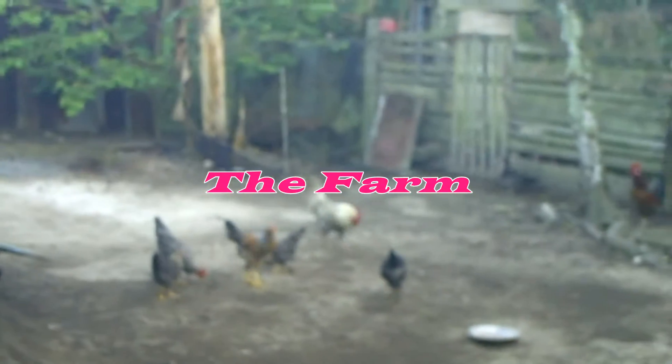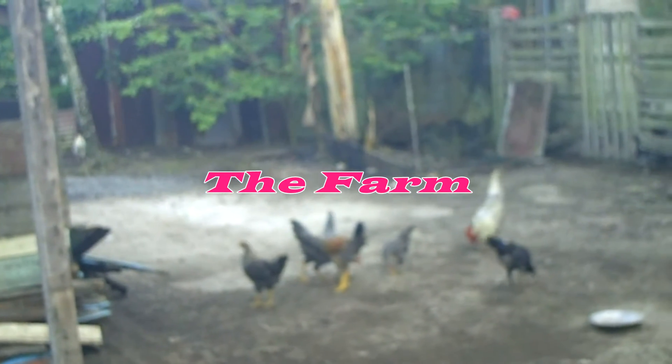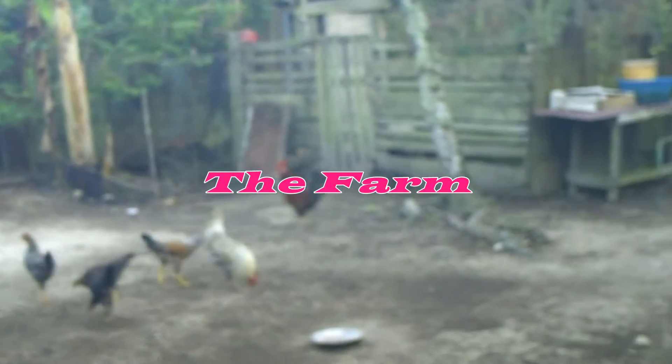This is what we call organic chicken. They live and roam freely. These birds actually sleep in the trees at night, and then they come down to feed in the morning.